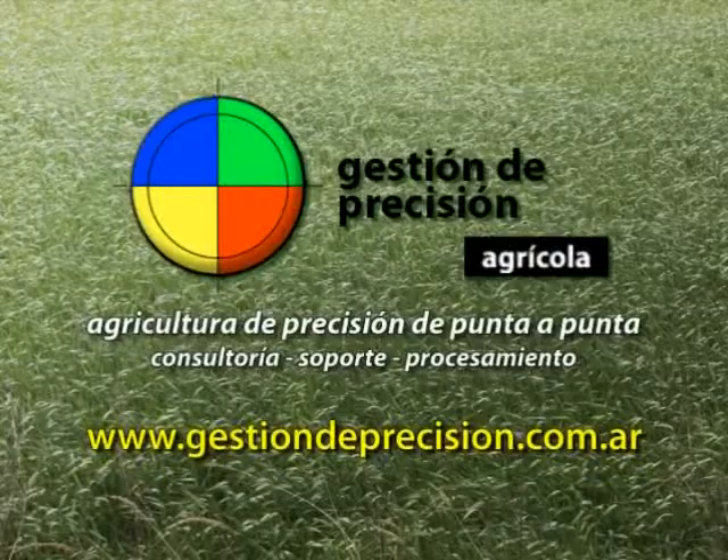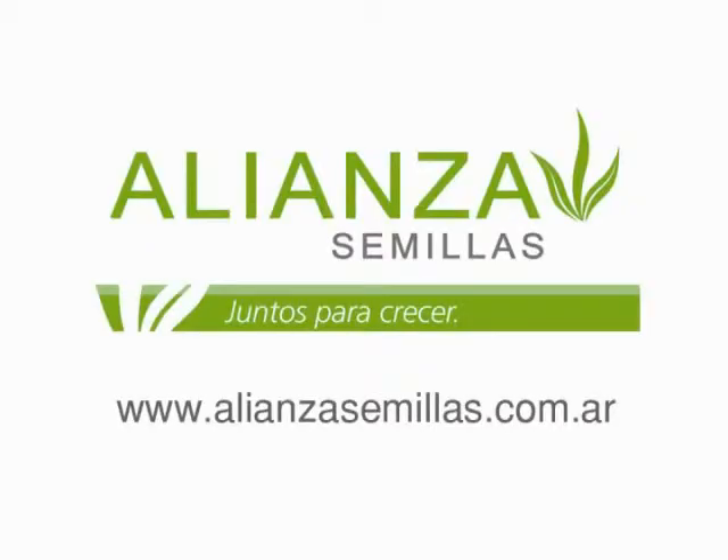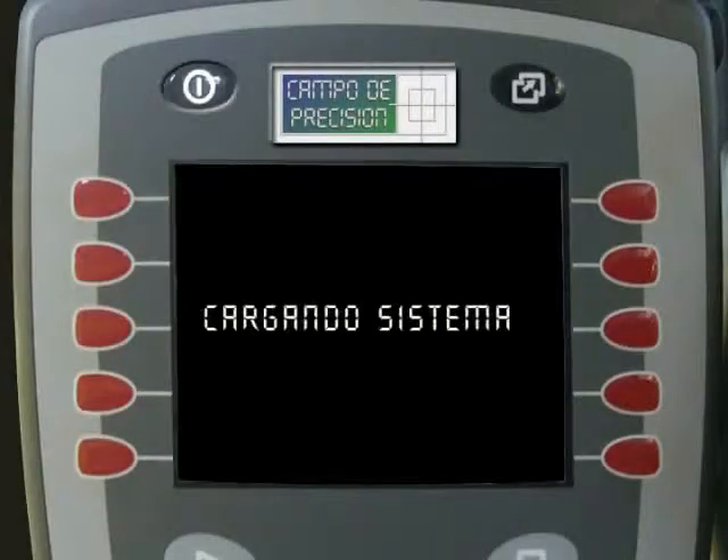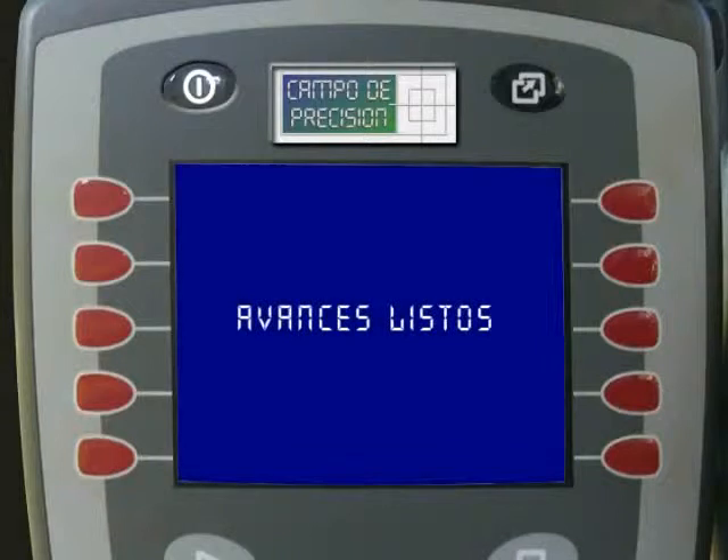Campo de Precisión. Estos son los contenidos para nuestro programa de hoy.